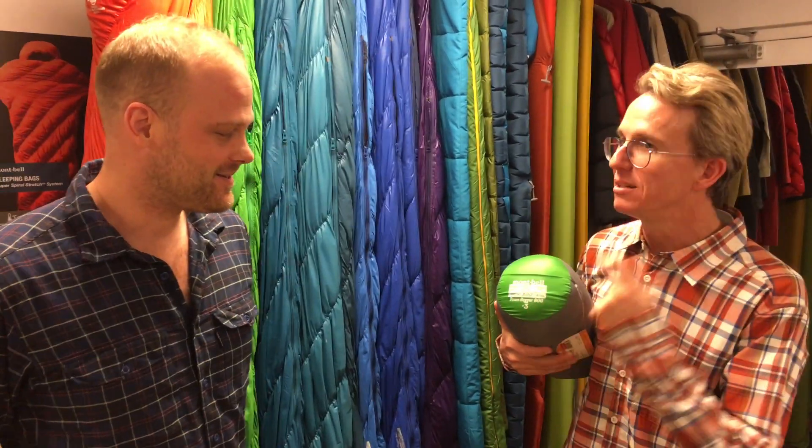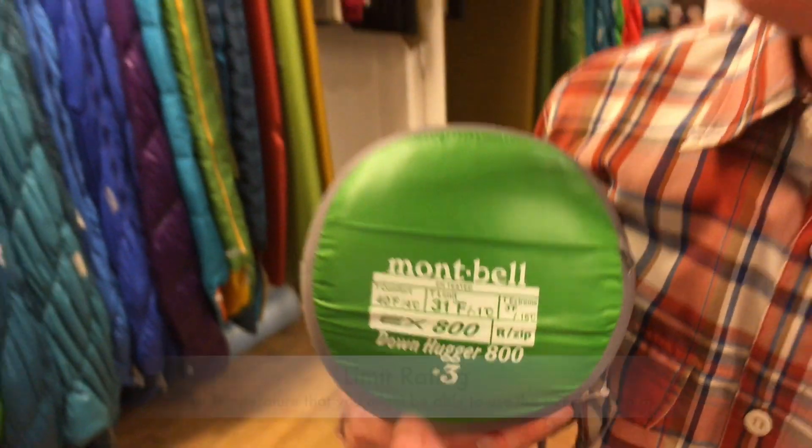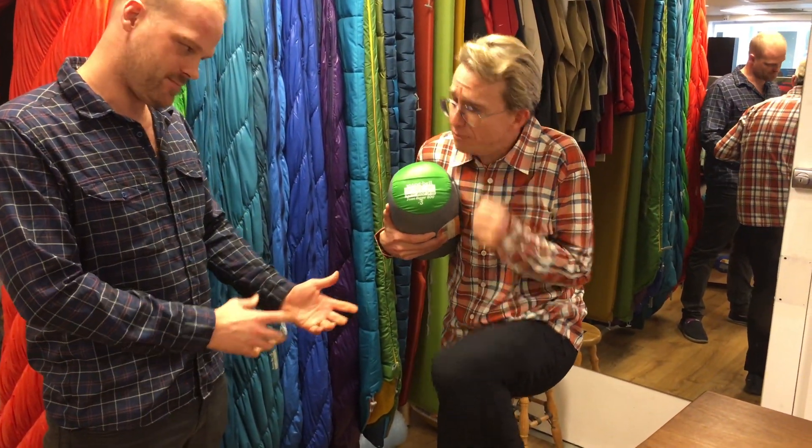So what about this one — what's the T limit? So this is really the lowest temperature that you might be able to use the sleeping bag at with a layer of thermals. At minus one, you're gonna start to feel a sensation of cold, and you're gonna need to be sleeping in a fetal position to reduce your surface area to volume ratio and keep that heat inside.